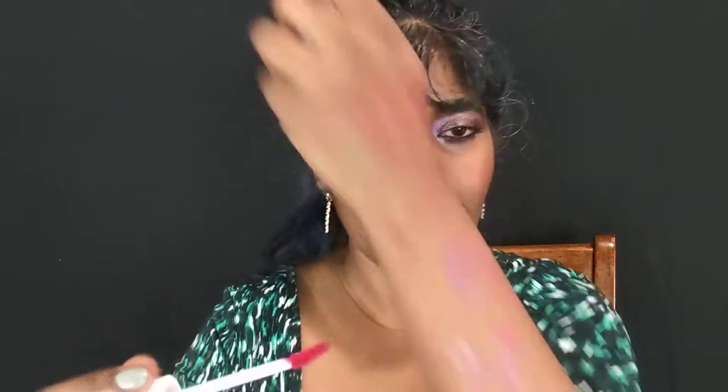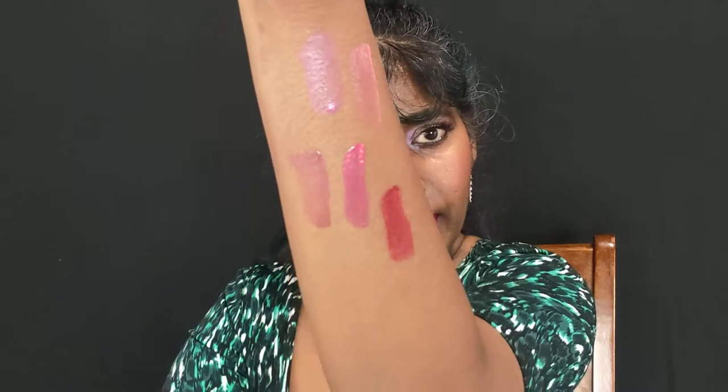Look at that stain — and I had each shade on for only about five seconds! Next is Tempt, a brick red — a true red. It's very pretty and so easy to apply. That is Tempt.